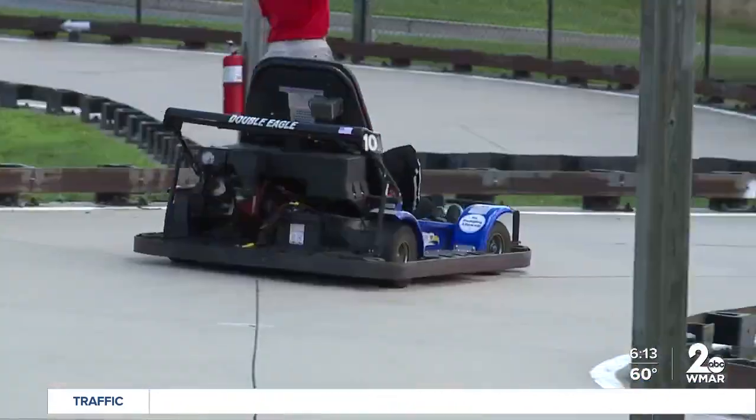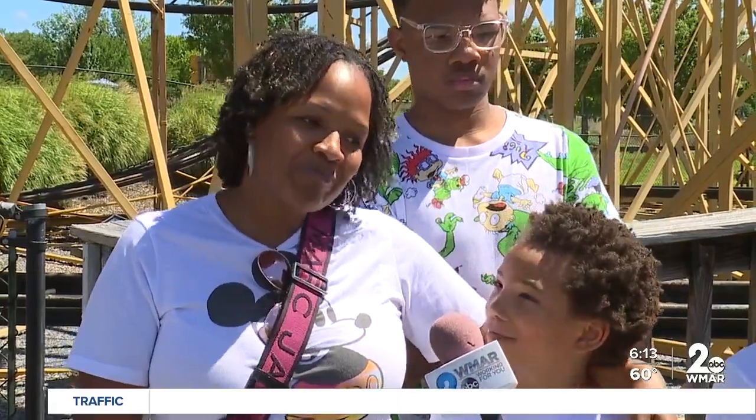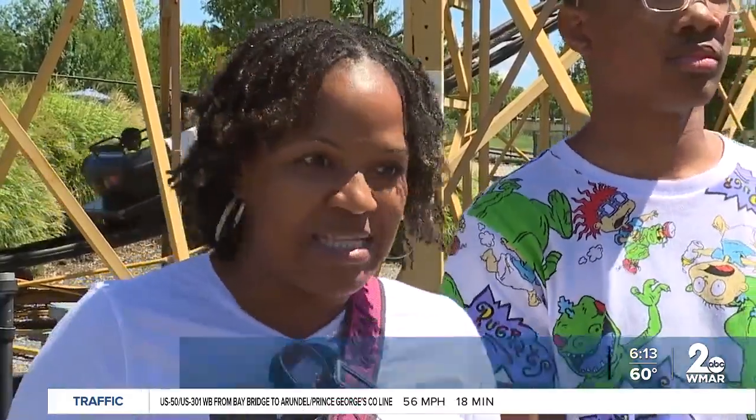Besides all of the fun, fast, and furious rides, one of the park's biggest attractions for Dorian's mom, Kiana Elliott, is that it's very affordable for families. It's probably top of my list — it's always going to be a priority for me regardless. Saving money and having fun when you have children is a huge thing.